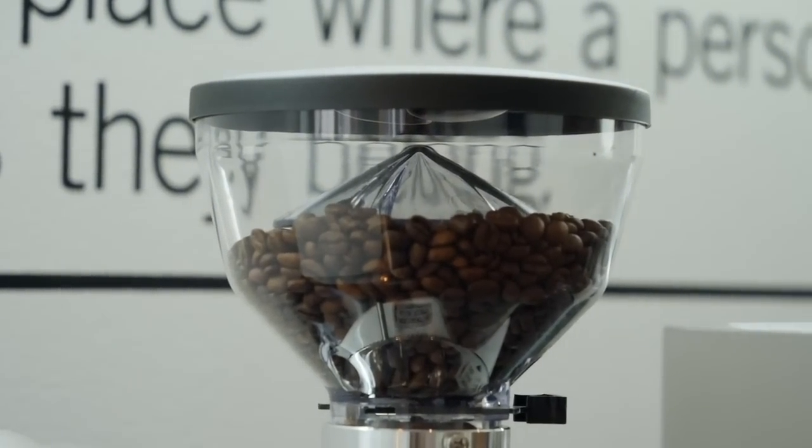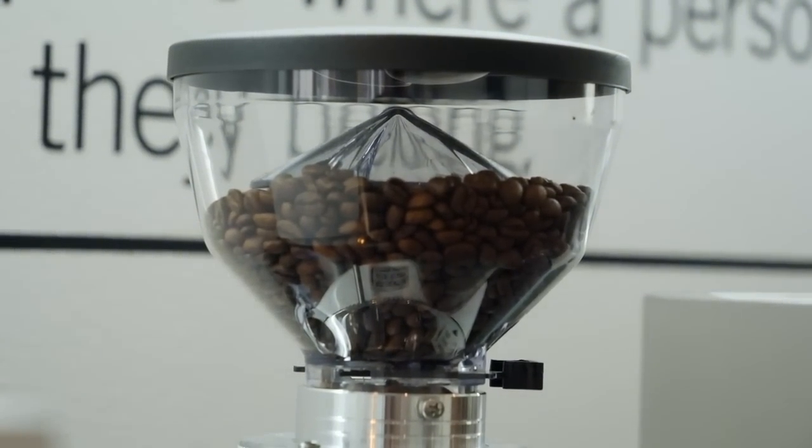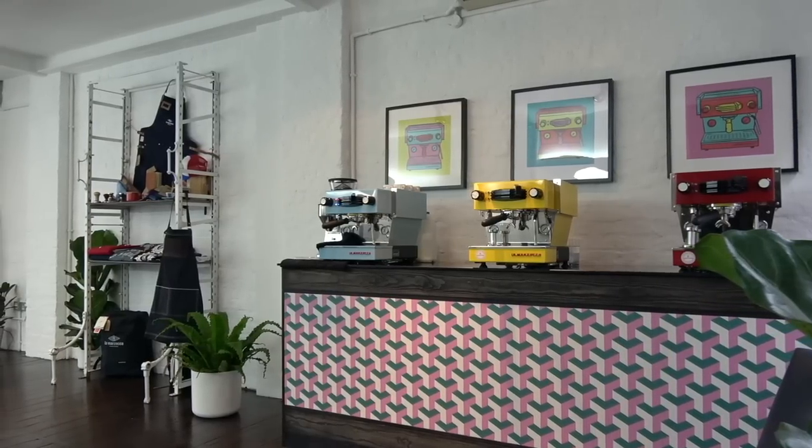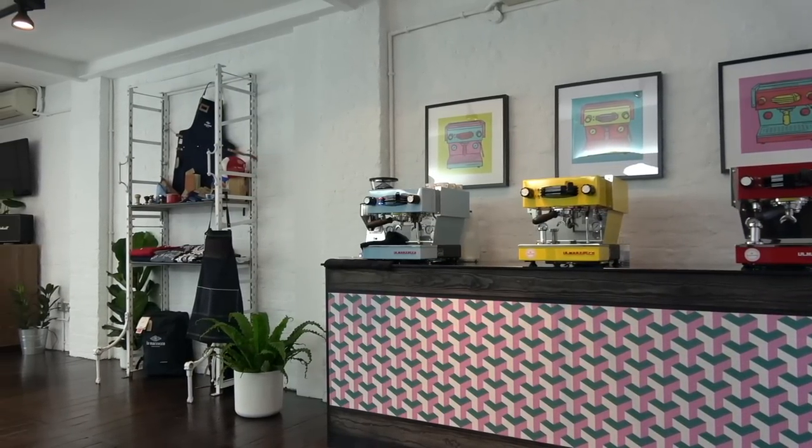Coffee can be a little volatile ingredient to play with at times, but once you get it right and understand the variables, it's all good. We've also got our grinder here - you always want to grind fresh to order to get the best out of the coffee. There's no point having this beautiful premium kit in your house and then purchasing pre-ground or really low-grade coffee. You want a really nice coffee roaster and a really good grinder to make sure everything is the best it can be. Do you want a flat white - something with milk that looks nice and steamy for the camera?